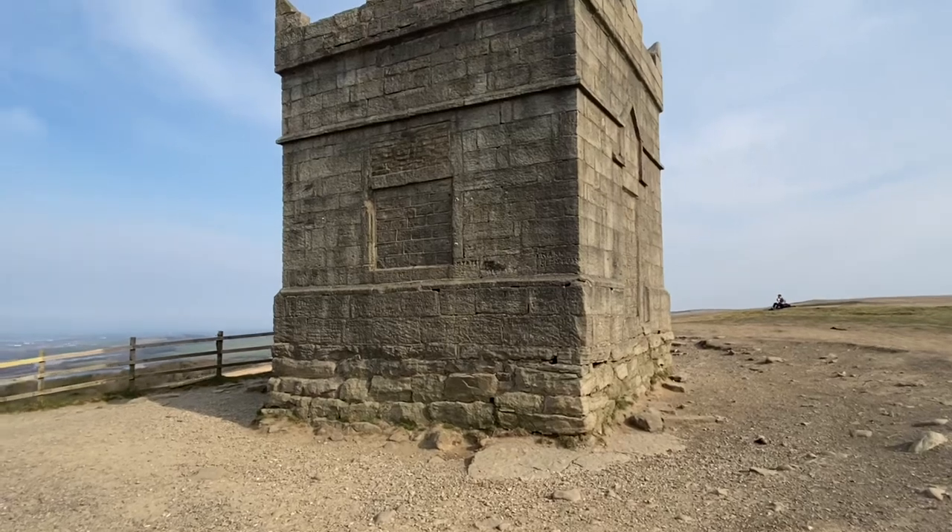We've reached the Rivington Park Tower. It's on the top of Winter Hill — not sure exactly how high we are, but I think it's around a thousand feet. It used to be a hunting hut. It's got three windows, and it used to have a door and a wooden roof. Let's take a closer look.